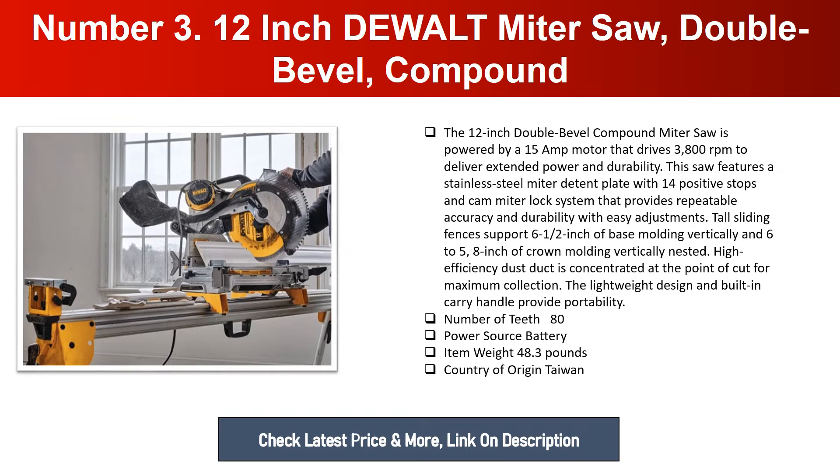Tall sliding fences support 6.5 inches of base molding vertically and 6.625 inches of crown molding vertically when nested. A high-efficiency dust duct is concentrated at the point of cut for maximum collection. The lightweight design and built-in carry handle provide portability. Number of teeth: 80. Power source: battery. Item weight: 48.3 pounds. Country of origin: Taiwan.